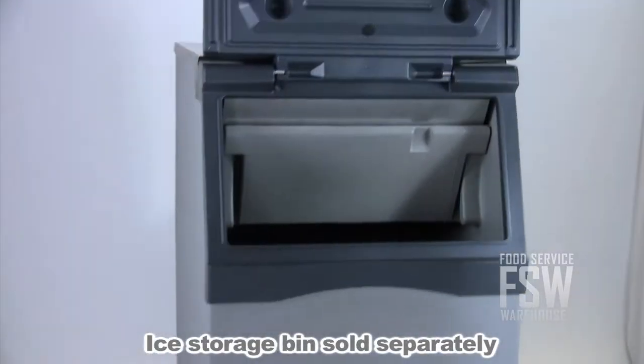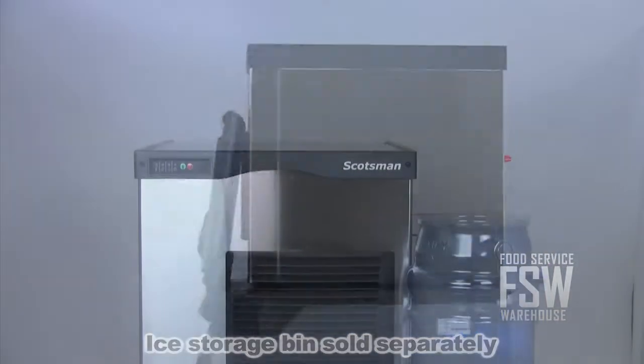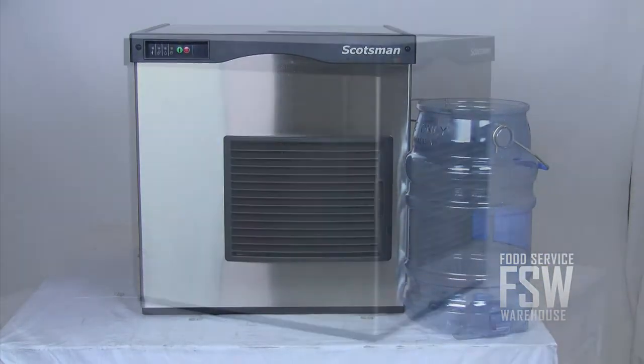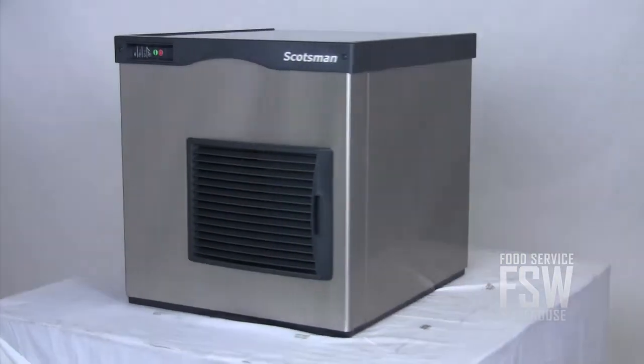You'll need an ice storage bin or dispenser to hold all that flake ice — check out our website for your options. This flake ice machine from Scotsman not only makes great ice, but offers user-friendly maintenance methods so you can rely on the machine for years to come.